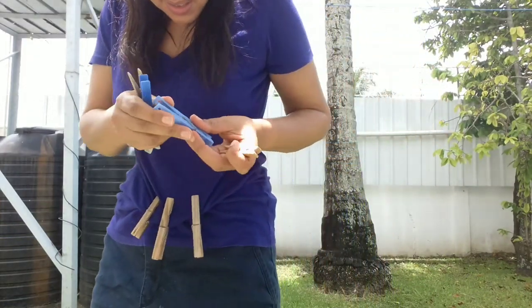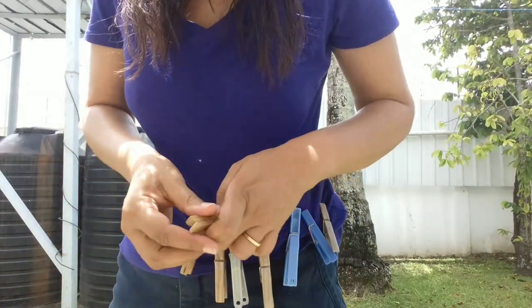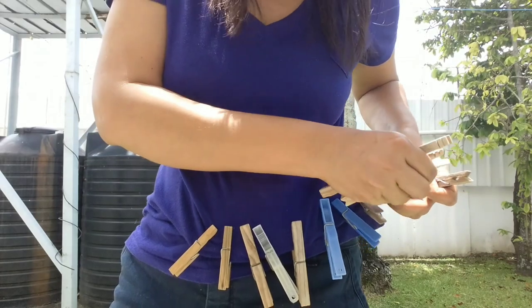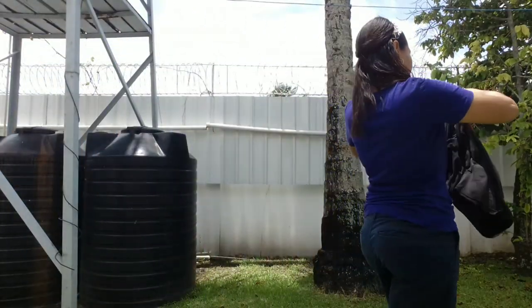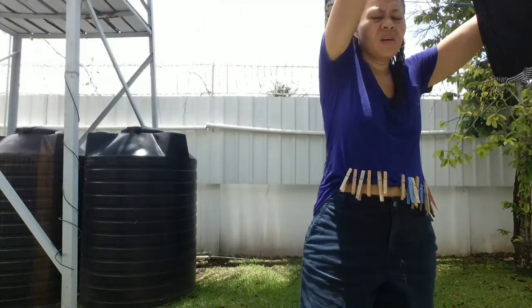This is a really old-fashioned way of gathering the clothespins to hang out the clothes on the line — I think it's a tradition that has been passed down from one generation to the other. Tell me in the comments below if you have ever seen your grandparents or your parents do this, or maybe you yourself do it.